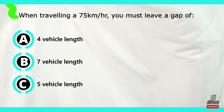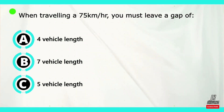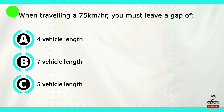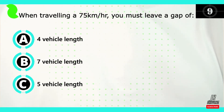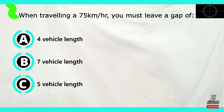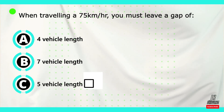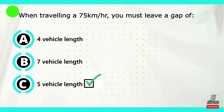Question number ten. When traveling at 75 kilometers per hour, I must leave a gap of: 4 vehicle lengths, 7 vehicle lengths, or 5 vehicle lengths. The correct answer is C — when traveling at 75 kilometers per hour, I must leave a gap of 5 vehicle lengths.